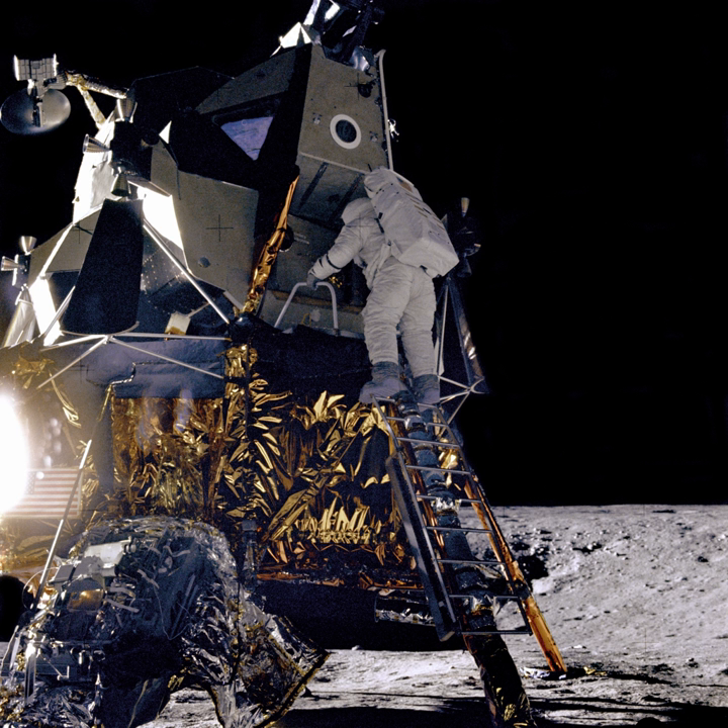Originally planned for a December 2018 launch, KPLO is now scheduled for a December 2020 launch on a Falcon 9 rocket. The orbiter will perform at least three highly elliptical orbits of Earth, each time increasing its velocity and altitude until it reaches escape velocity, initiating a trans-lunar injection. After launch, it will take the spacecraft about one month to reach the Moon. The spacecraft's main propulsion is from 430-Newton thrusters, and for attitude control it uses 4-5-Newton thrusters.